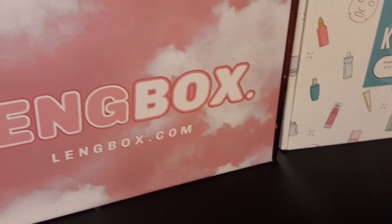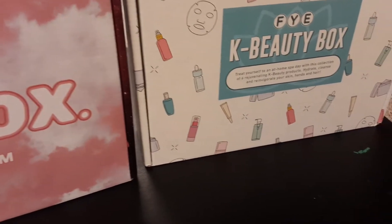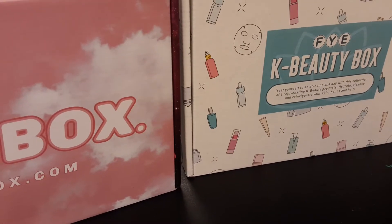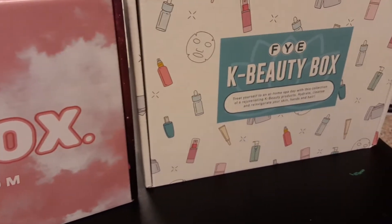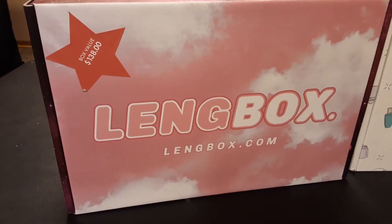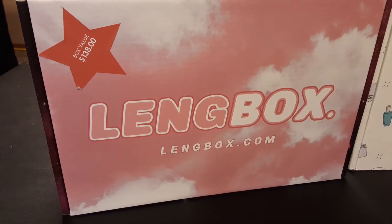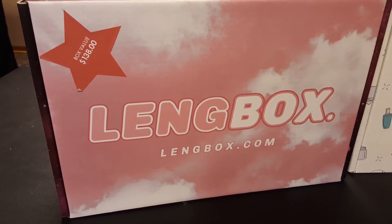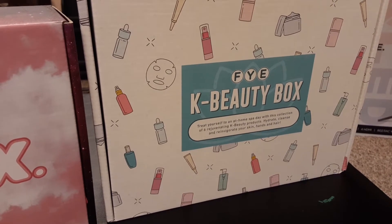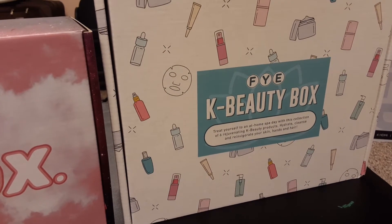Hey YouTubers, this is Amanda. I know it's been a while since you've seen me do an unboxing, but today I've decided to go with a little bit of a different approach. It appears that FYE is selling new K-beauty subscription boxes — there's the FYE K-beauty box issued through them, and then the Ling Box. The Ling Box was about forty dollars whereas the FYE K-beauty was about thirty. So I'm going to be unboxing these with you, and if you like what you see, please like, comment, and subscribe.